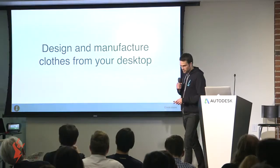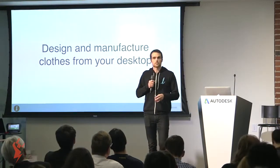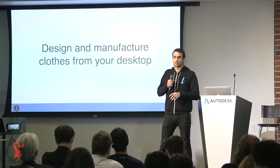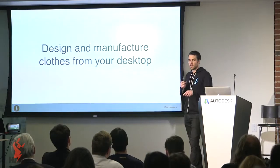I just wanted to leave you with this vision: in the future, we do think it's possible to design and manufacture clothes from on top of our desktop. And we actually think that future starts today.